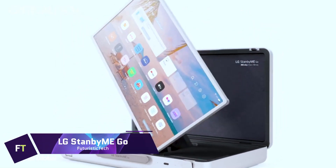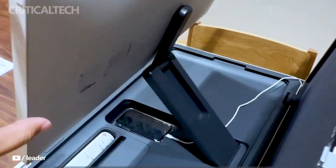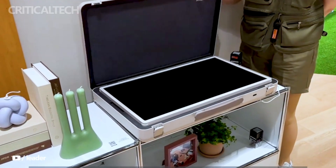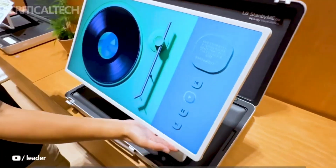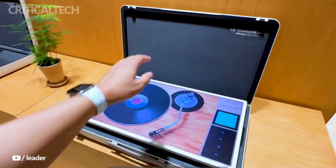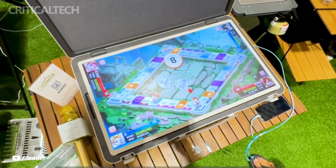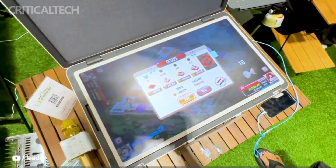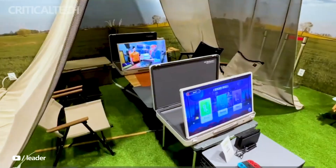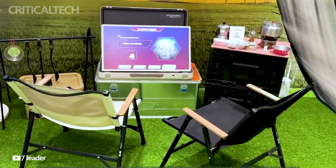LG Stanbyme Go. You may enjoy a wide variety of entertainment on the go with the LG Stanbyme Go, a one-of-a-kind wireless touchscreen. The 27-inch Full HD touchscreen is protected by a sturdy military-grade shell, making it both durable and easy to move. Users can enjoy content without the limits of cords thanks to the device's three-hour built-in battery. You can easily control the brightness, volume, and power with simple motions on the touchscreen. The stand comes with a phone cradle and accommodates both horizontal and vertical configurations. Users can personalize it with a variety of turntable music skins. For $1,199, the LG Stanbyme Go is a top pick for people looking for a fashionable and portable smart screen.